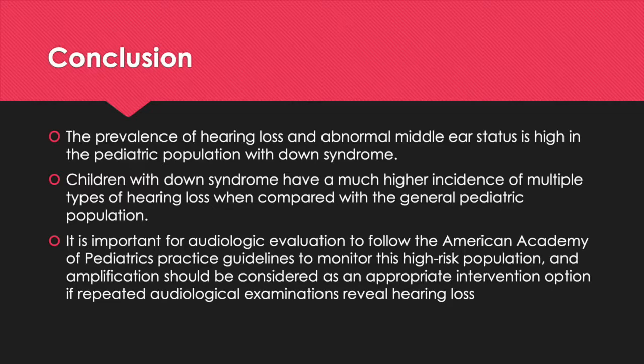In conclusion, the prevalence of hearing loss and abnormal middle ear status is high in the pediatric population with Down Syndrome. Children with Down Syndrome have a much higher incidence of multiple types of hearing loss when compared with the general pediatric population. Therefore, it is important for audiological evaluation to follow the American Academy of Pediatric Practice Guidelines to monitor this high-risk population, and amplification should be considered as an appropriate intervention option if repeated audiological examinations reveal hearing loss.